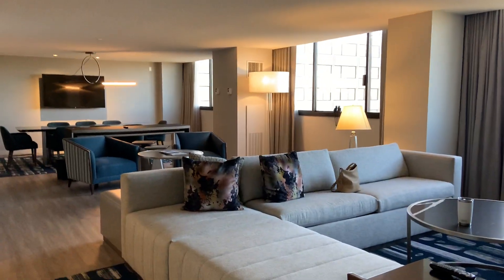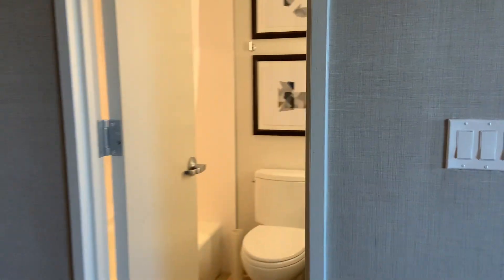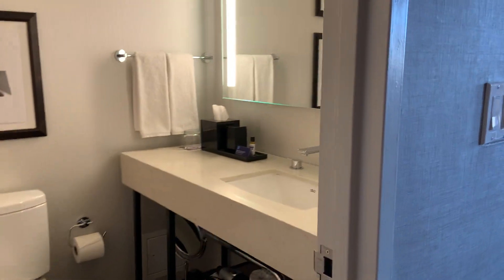Okay, here we are again in our common space. Half bath — that's always nice.